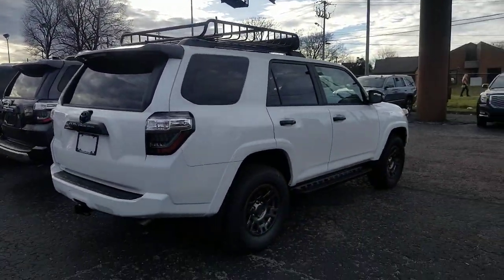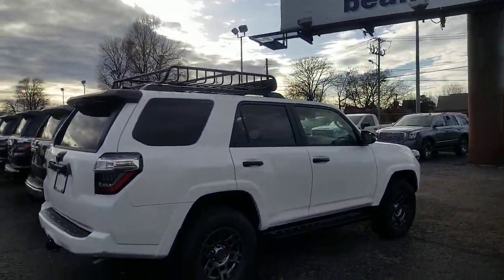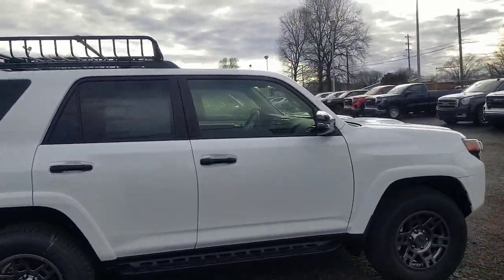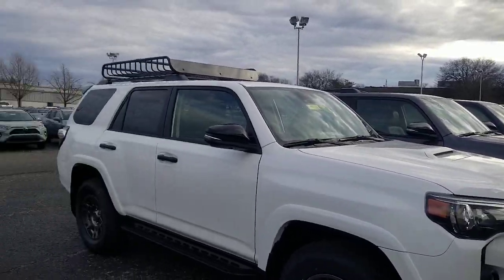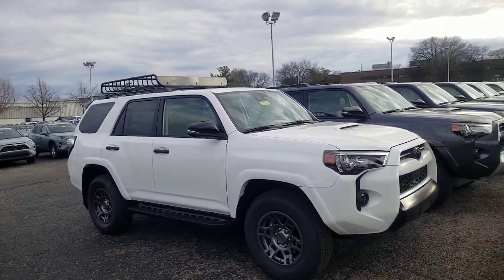Hey guys, Steve Welch here, Beeman Toyota in downtown Nashville. Once again with your Toyota trim level series, we are looking at the Toyota 4Runner Venture Edition. I am master certified in everything Toyota. I am a product specialist here, a sales society winner, and also a mentor and product trainer here at Beeman. So I definitely do know my product, but this one's brand new.